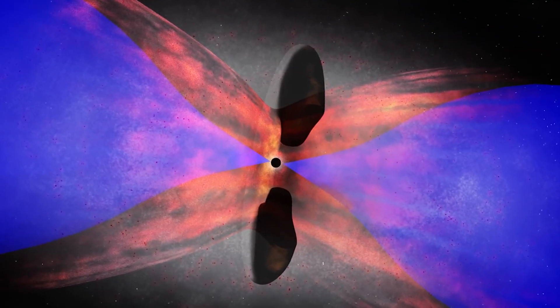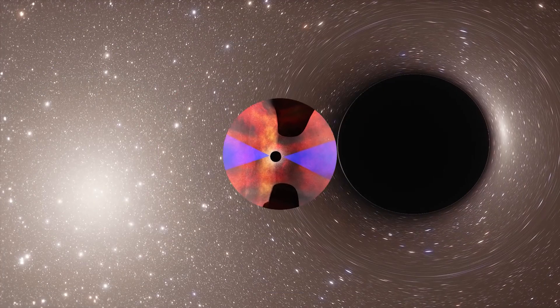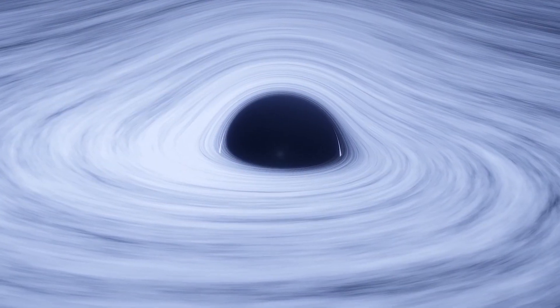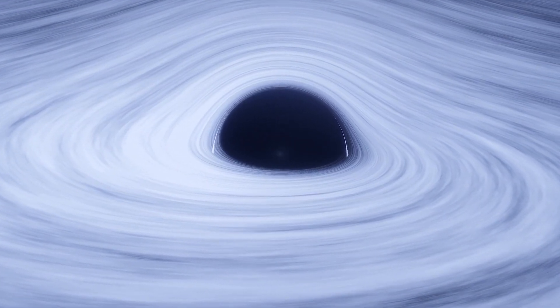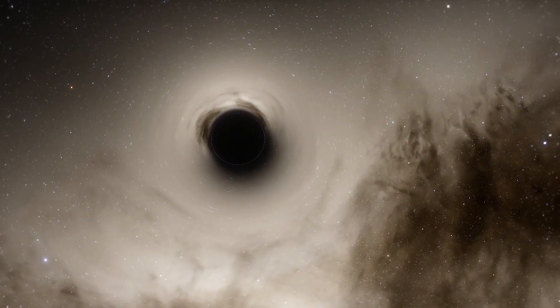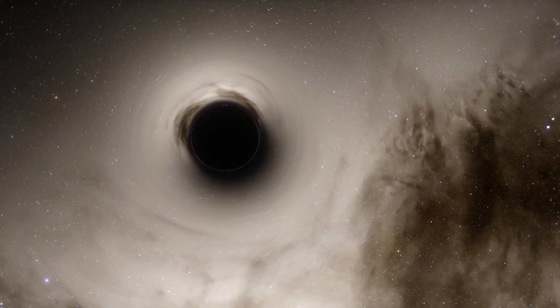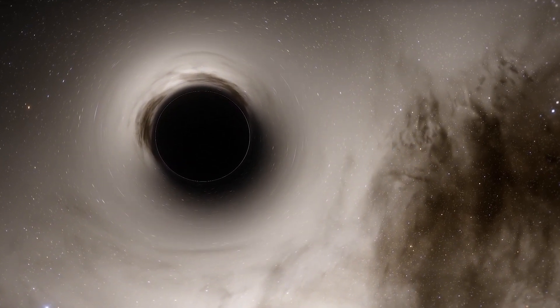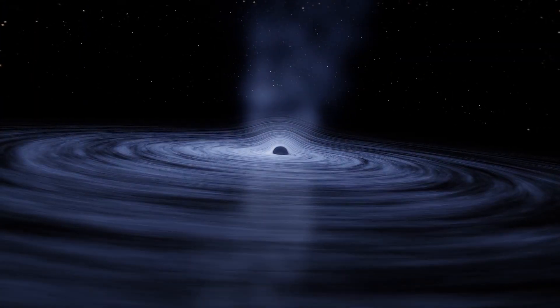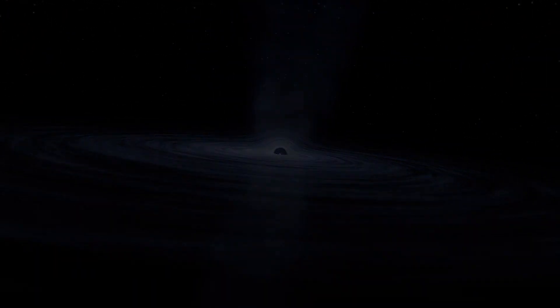During that billion-year period, astronomers are still not sure why so many black holes existed and how they grew to such dimensions. The process of their sudden formation in our young cosmos remains a mystery. Astronomers continue to research for even younger primordial black holes, which may have arisen shortly after or even before the Big Bang, according to some theories, but so far they remain elusive.